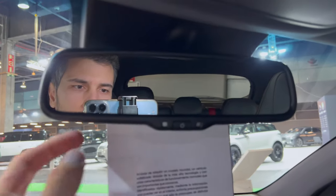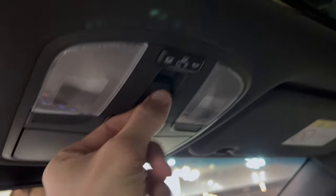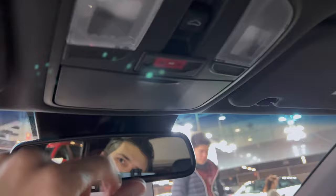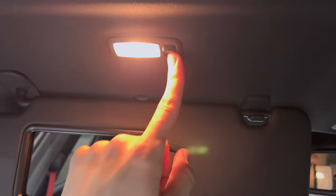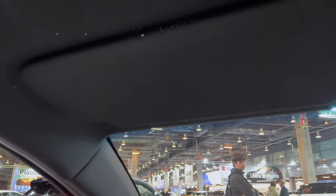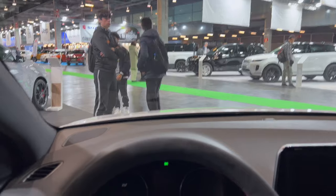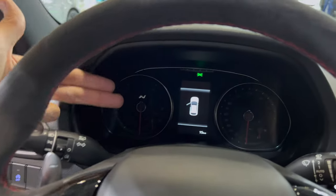The interior overhead has an auto-dimming mirror with good overview, a light, roof controls, a sunshade, and an emergency button. There's a sunglasses holder and a large mirror with a warm light — when you close it the light switches off. The front has plenty of headroom even for tall people. There are 15 kilometers on the clock — this is a brand new car.